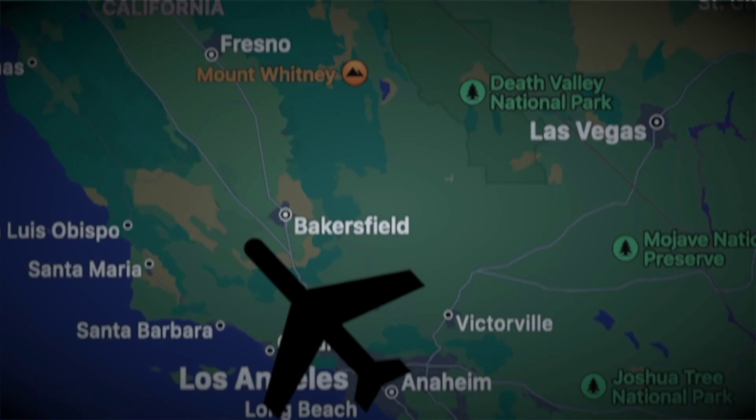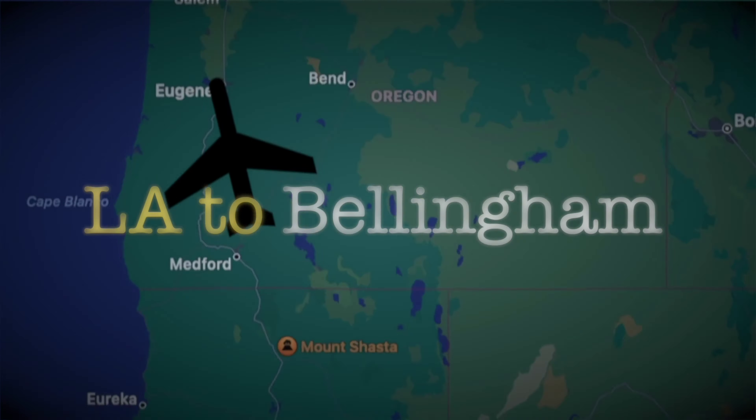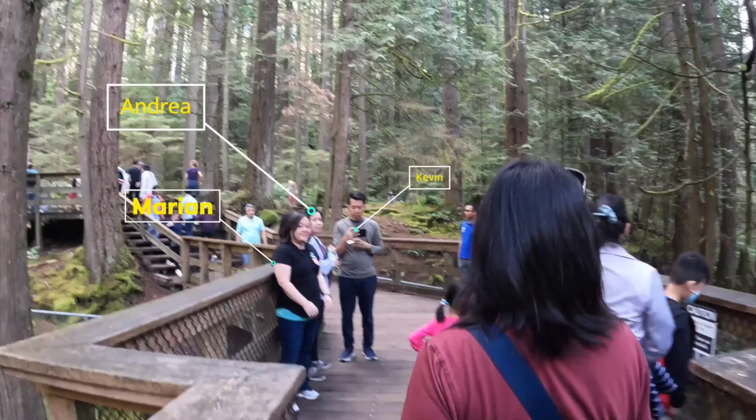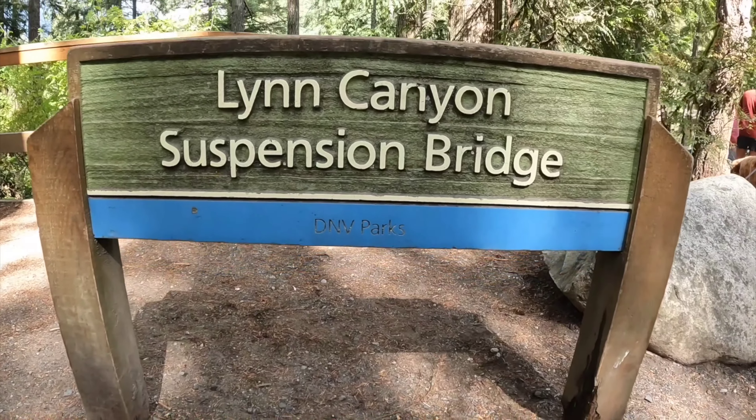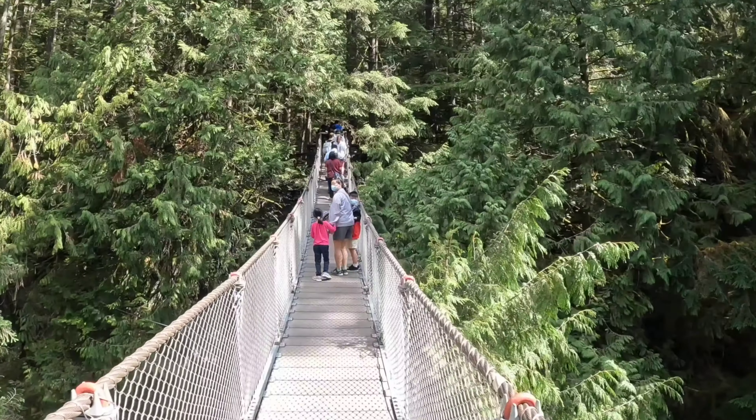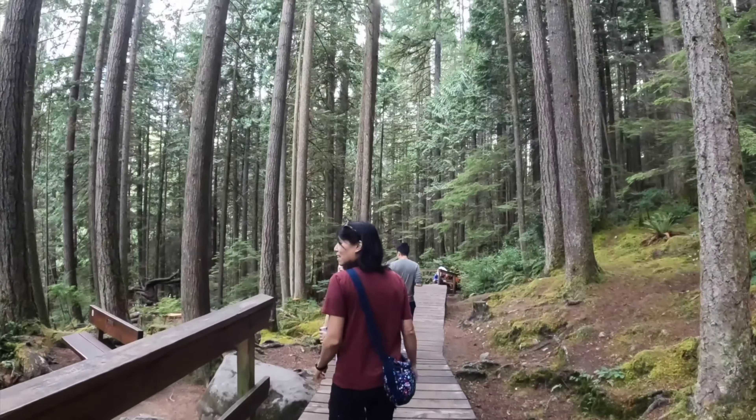Welcome back! In our last video we flew from LA to Bellingham, and from there we drove into Canada. We ate some delicious food, met up with Cecilia's friends, and explored Lynn Canyon Suspension Bridge. Follow us as we embark on day two of our journey of Southwest Canada.